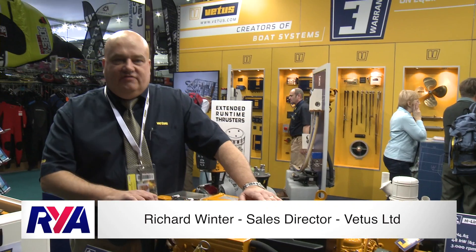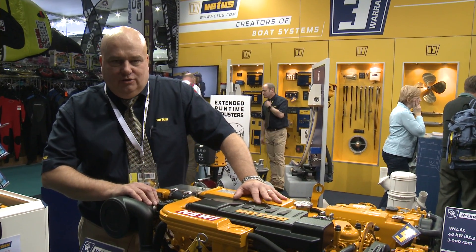Hi, my name is Richard Winter. I'm Sales Director for Vetus Limited and I'd like to give you my top three tips for maintaining your diesel engine.